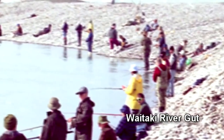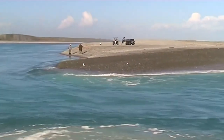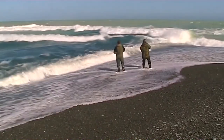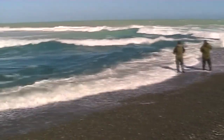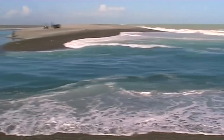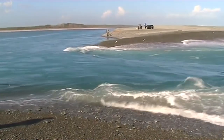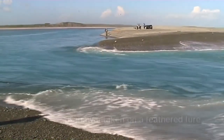Sometimes the gut can be quite long, as in this view of the lower Waitaki River, where an enormous 500 cubic metres of water are passing in front of these salmon anglers every second. The gut can also be very short, as here at the mouth of the Rakaia River. Depending on the time of year, there will also be whitebait in the gut, along with silversides, sea-run brown trout, kawai, yellow-eyed mullet, and salmon.